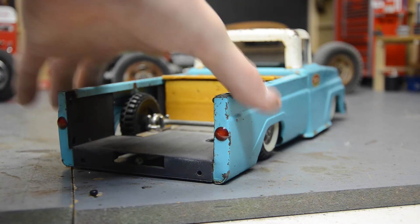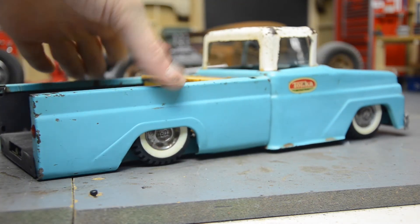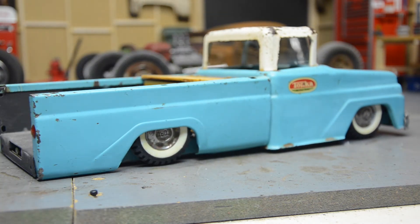This one is lowered on Nyland wheels. Nyland had a little bit smaller wheel with a scale Ford hubcap, and I opted for those a lot on my custom builds. Because they're at least a quarter inch shorter than the standard Tonka tire. To get a truck this low, you had to have a smaller tire — it just wouldn't work otherwise.